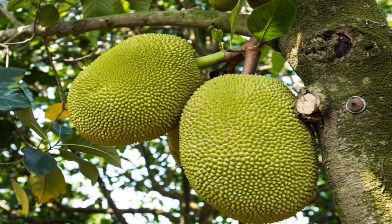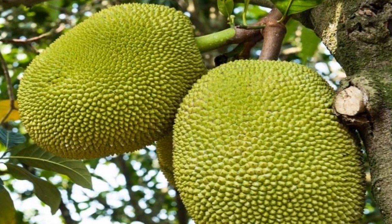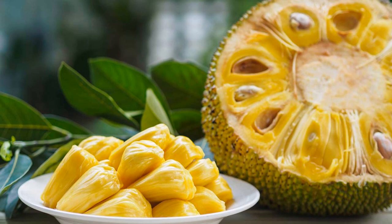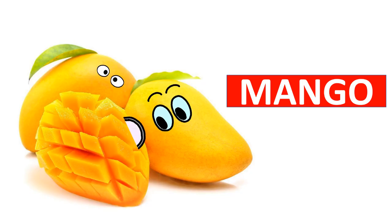Jackfruit has a spiky outer skin and is green or yellow in color. Inside the skin there are many fruit pods which are fleshy and sweet to eat. The seeds are also safe to eat. Mango is called the king of fruits.